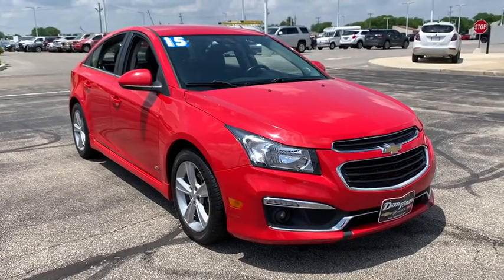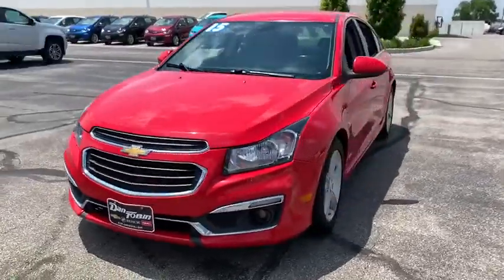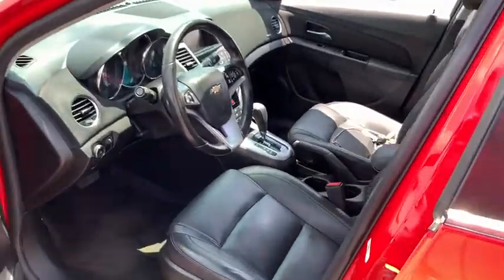Take a ride in the 2015 Chevrolet Cruze. The Cruze blueprint calls for more than you'd expect. This vehicle has less than 100,000 miles. Here are some of this vehicle's great options.